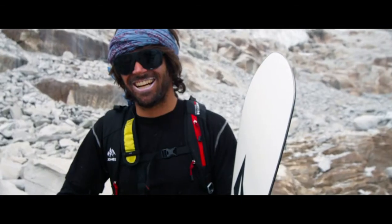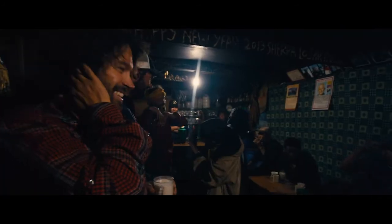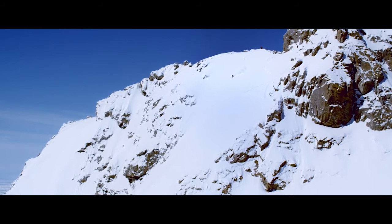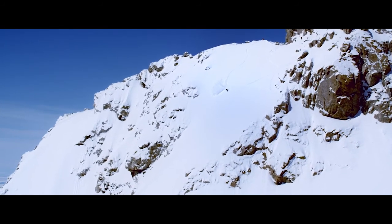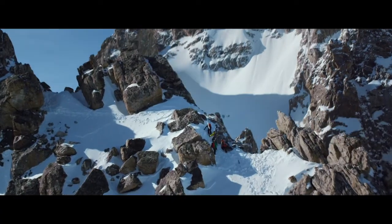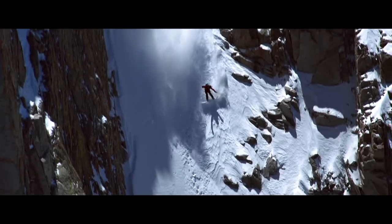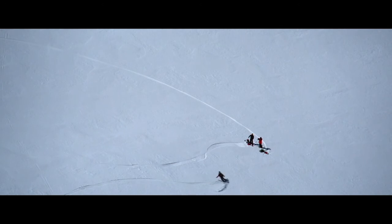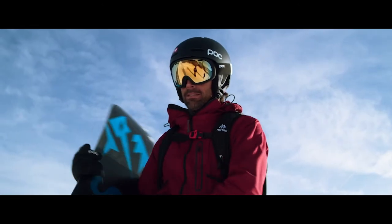My motto on these trips became: the journey is the reward. Because that moment when you get that glory descent that you see in the films — that happens, if you're lucky, a couple times a year. It's almost like when that opportunity comes and I finally get to stand on top of that thing, hundreds of little things had to come together, and it's this precious opportunity that will never come again.